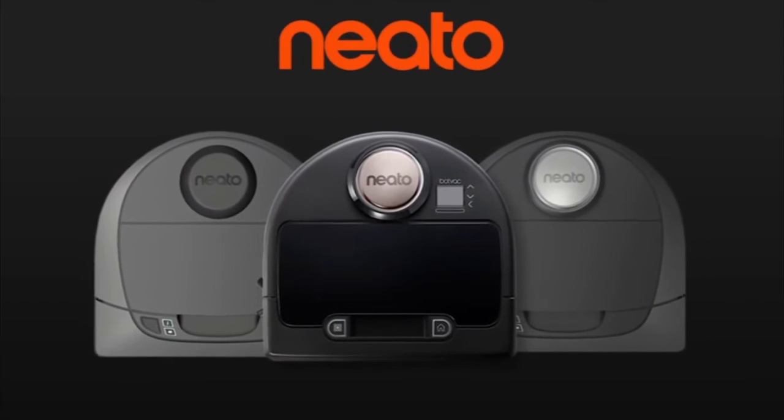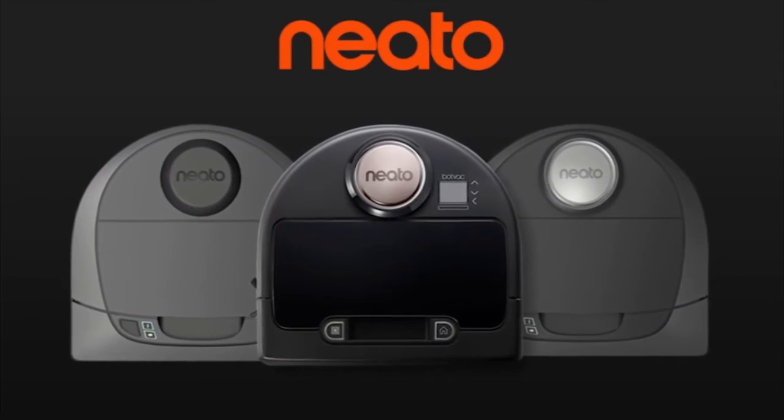Introducing the Neato BotVac Connected line of smart, powerful, and connected robot vacuums.